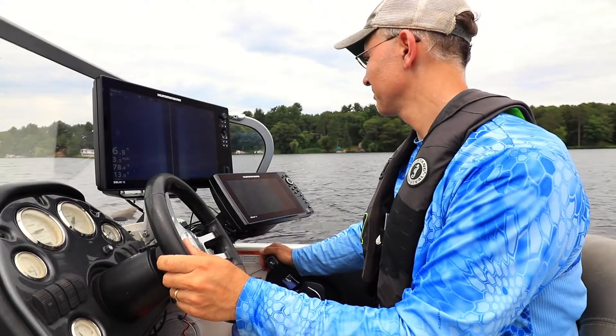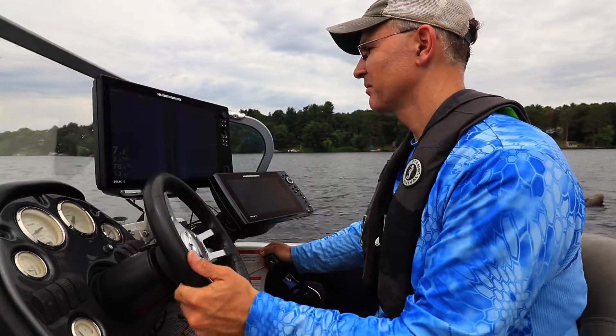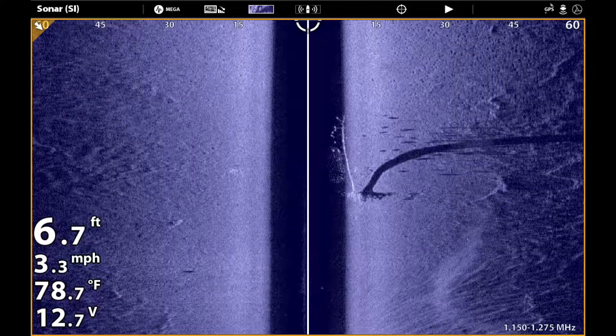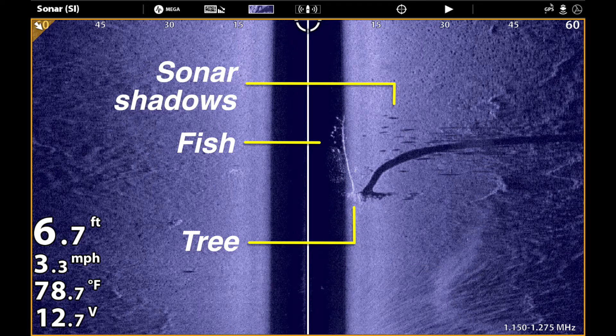When you encounter something like this, slow your boat down and take a quick look using side imaging. Here, I'm using mega-imaging on my Humminbird Solix. Sure enough, this tree is stacked with fish. They appear as bright white spots with an associated dark sonar shadow concentrated right around the tree.